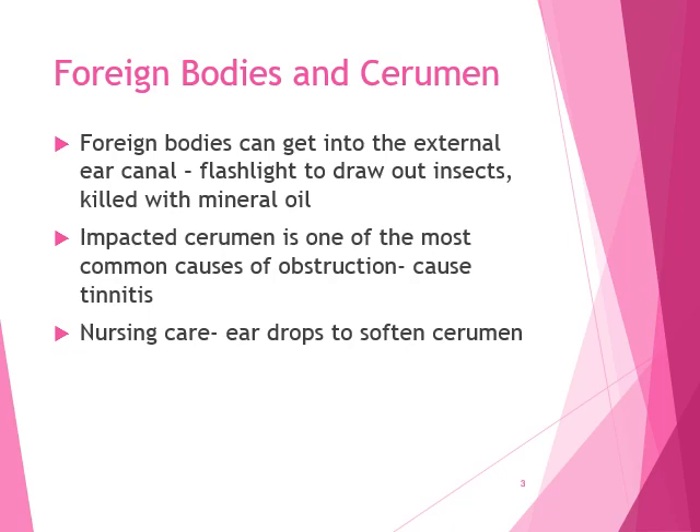Occasionally foreign bodies can get into our external ear canal. Most small objects can be flushed from the ear by gentle irrigation if the tympanic membrane is intact. If the tympanic membrane has ruptured, or if a patient has tubes in their ears, they need to wear earplugs because you don't want anything being flushed into the ear.